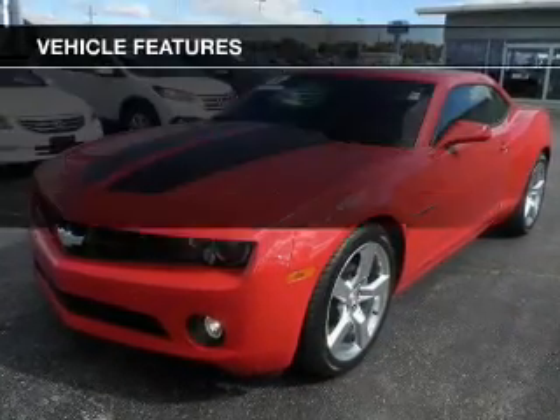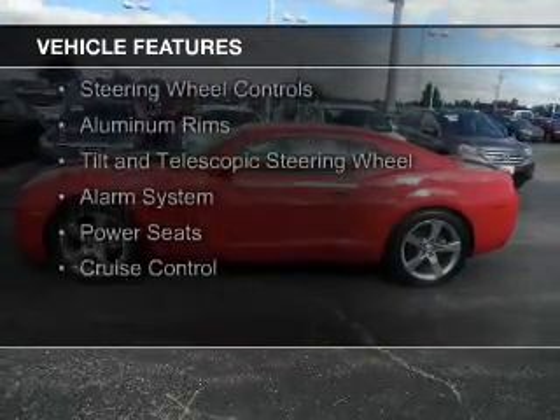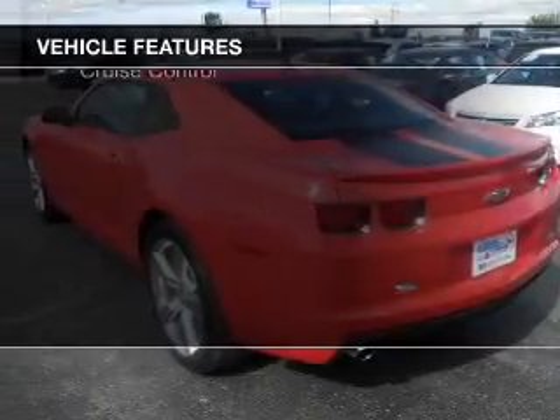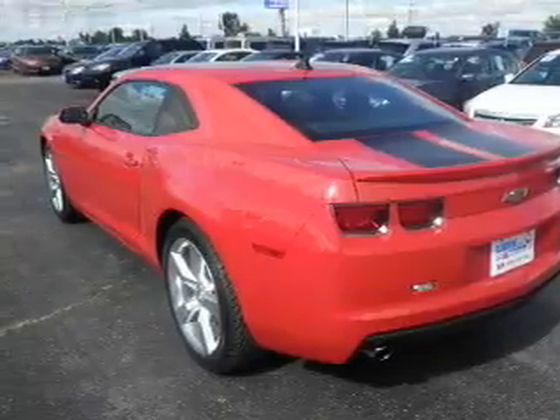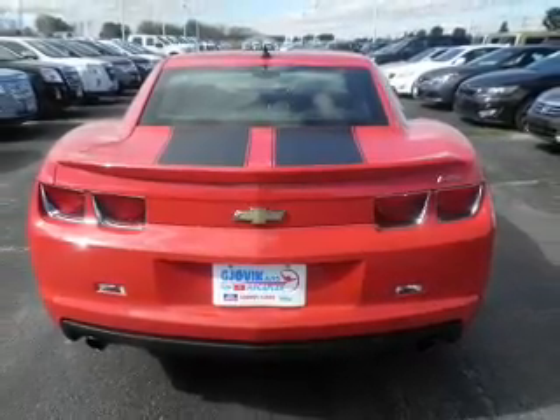The features include internet connectivity, electric trunk, Sirius XM satellite radio, digital audio input, steering wheel controls, aluminum rims, a tilt and telescopic steering wheel, an alarm system, power seats, and cruise control.